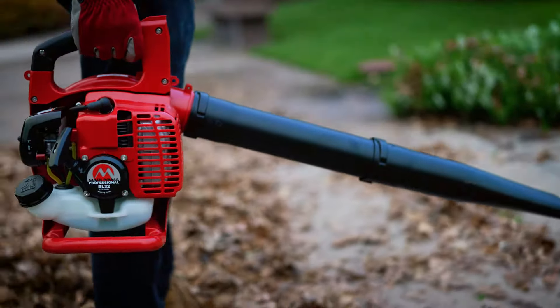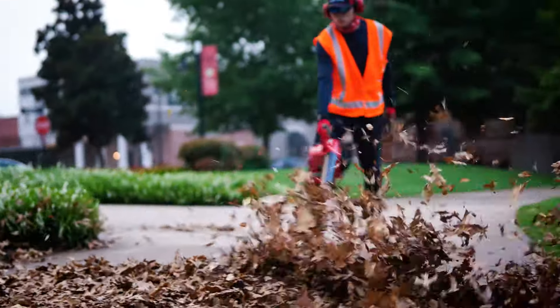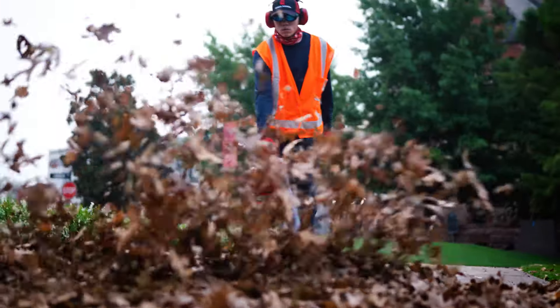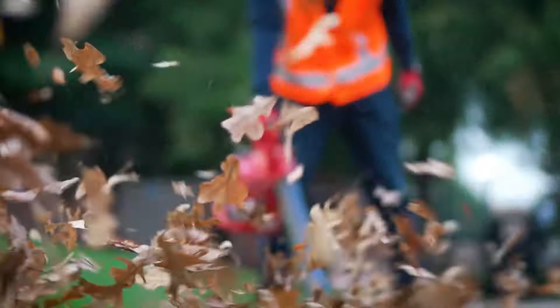For over 125 years, Maruyama has lived by its own code to bring engineering excellence to consumers. Experience legendary Japanese quality with the Maruyama BL32 handheld blower. Truly one of a kind, the BL32 is a professional-grade blower that delivers an impressive air volume.